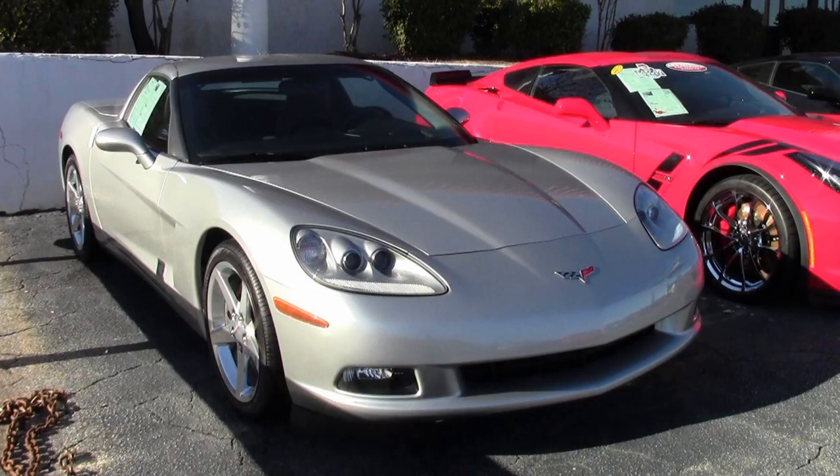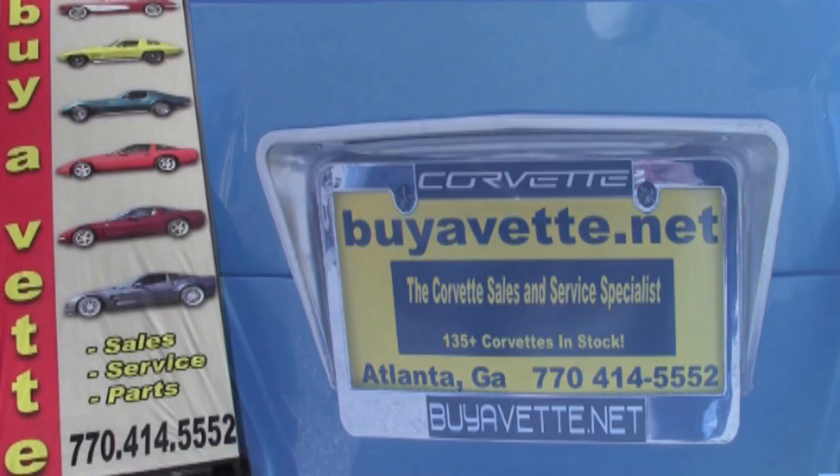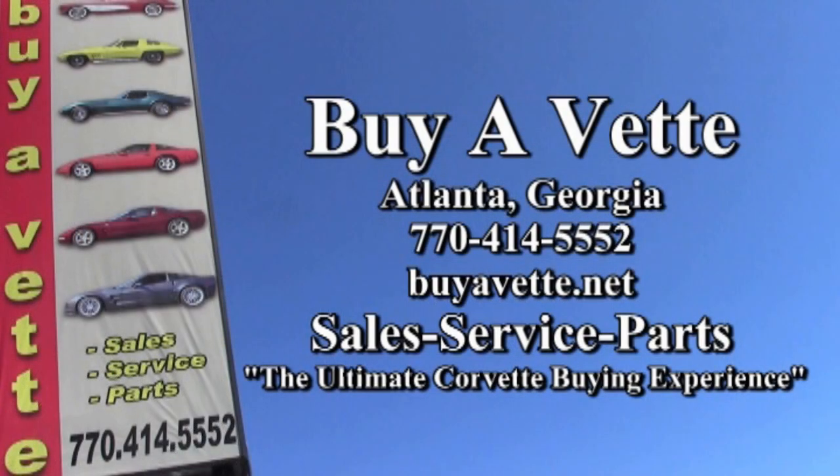Showing an average of 7/32nds tread depth remaining. This is an absolutely beautiful low-mile 05 Coupe with just a little over 5,000 miles. We have lots of cars here at BuyAVet.net — we always keep about 120 in stock. If you'd like to know more about this car and see some beautiful photos, check out our website at BuyAVet.net, or contact one of our sales representatives at 770-414-5552.